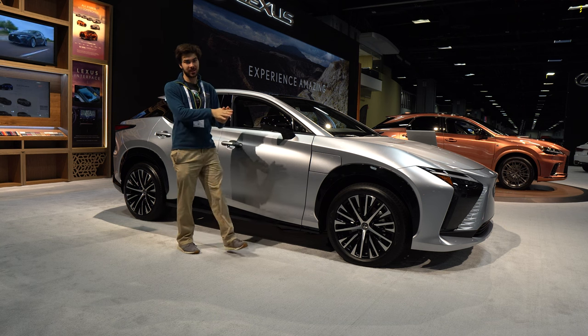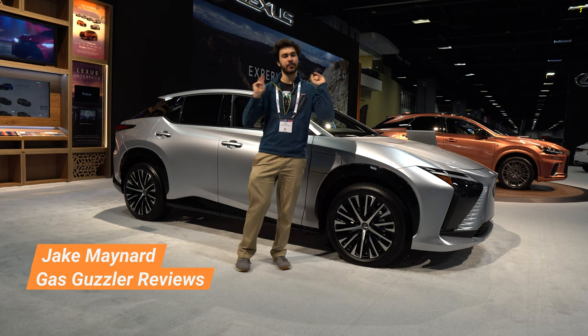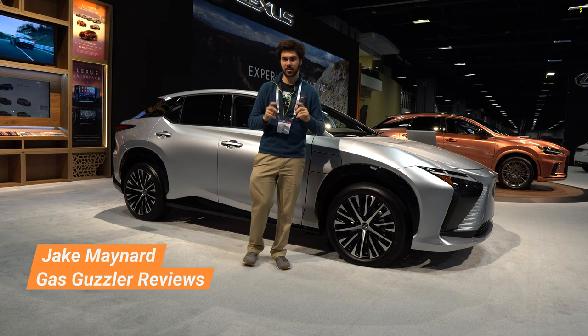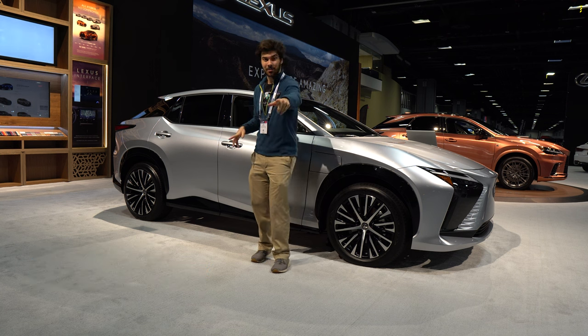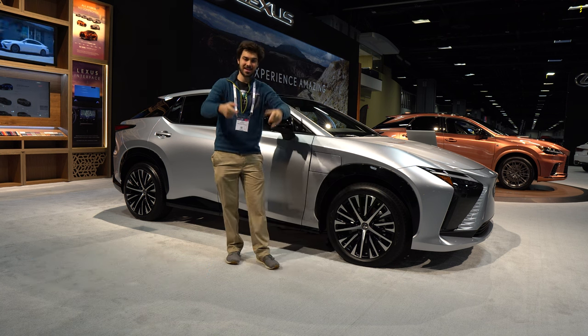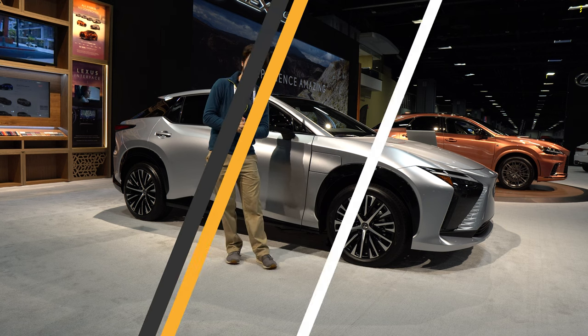Prior to researching this vehicle, I would have assumed that blasting the driver with infrared radiation was a flaw, not a selling point. Yet the Lexus RZ450E has changed my view on that — it is actually good to be blasted with radiation from your vehicle. We're going to talk about that and more. I'm Jake, you're watching Gas Guzzlers, and this is the 2023 Lexus RZ450E.